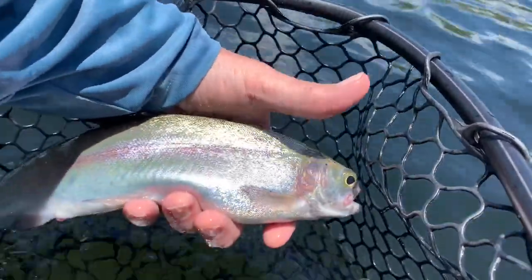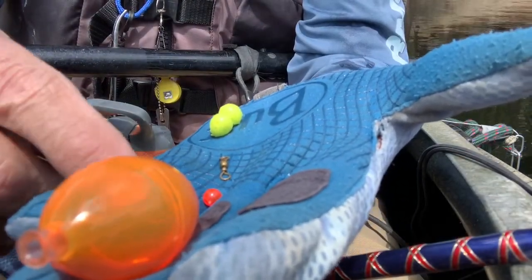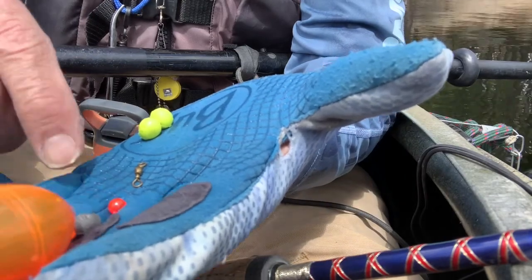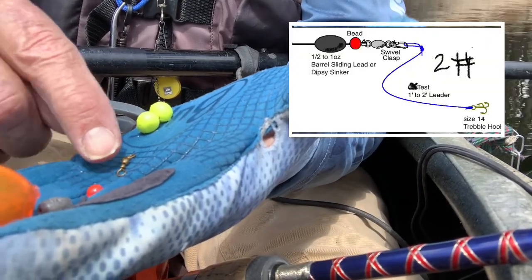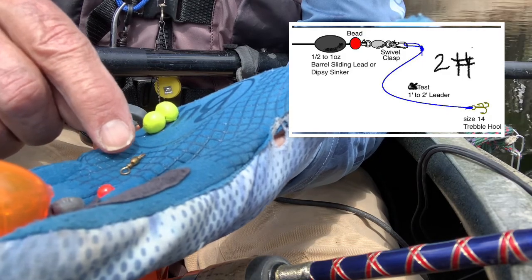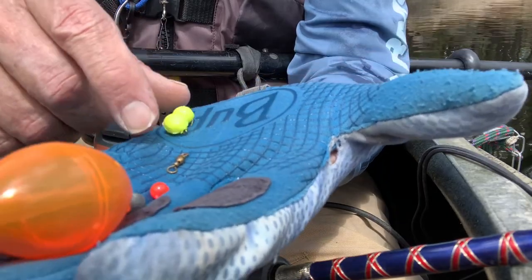There he is — a nice rainbow trout. I've got a slip bobber with a barrel weight, a little red ball, the swivel, and about 18 inches of two-pound line to my hook. While we're here in the sweet spot, I just let that one trout go — 12 inches. Looked to me to be pregnant, so we let her go back into the wilds.